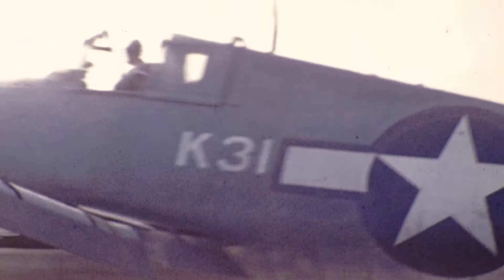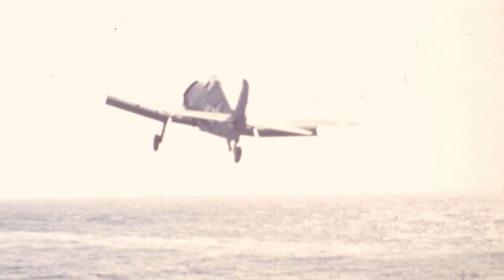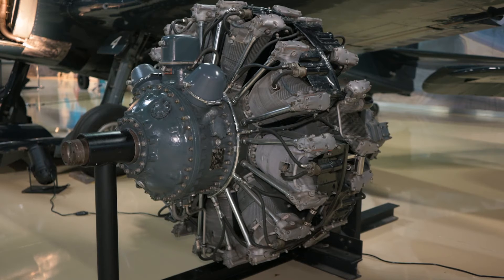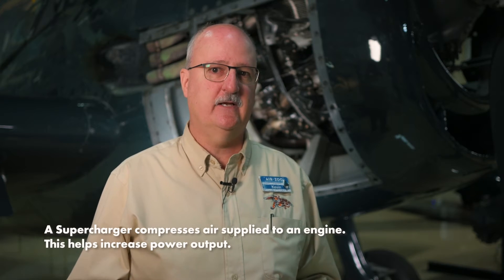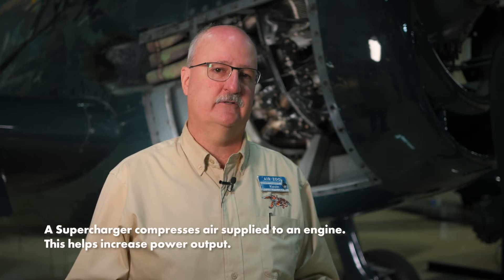This aircraft is powered by a Pratt & Whitney R2800-10W, an 18-cylinder air-cooled radial engine with water injection. It has a single-speed main stage supercharger and a two-speed secondary or auxiliary supercharger.